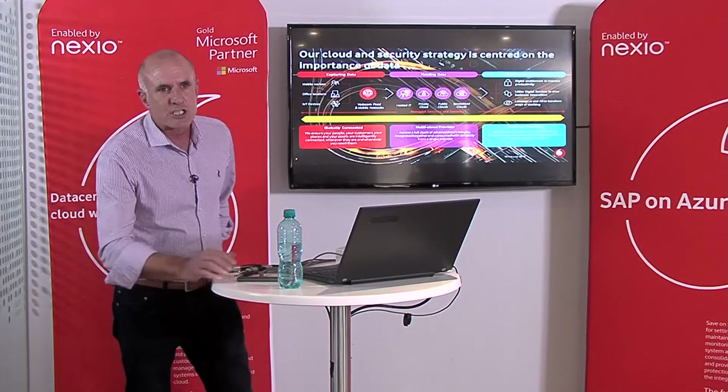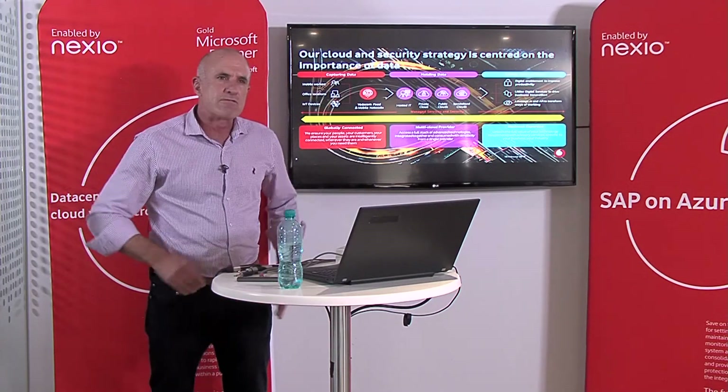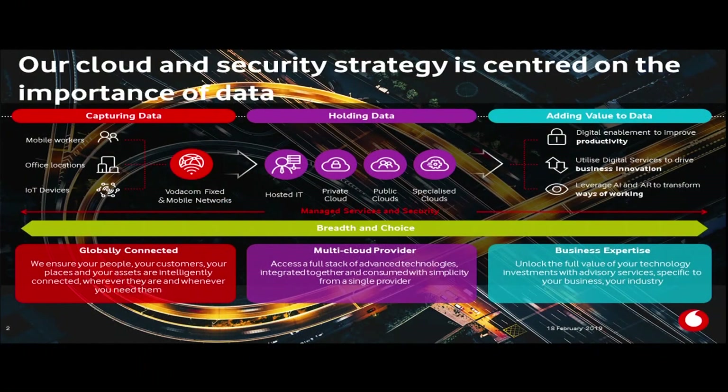Our strategy is around data — not around infrastructure, but around data. Data is actually the commodity that brings an outcome. With the amount of devices that are growing and the network capabilities, whether we're talking narrowband IoT or 5G, we're seeing a lot more data coming into the environments.